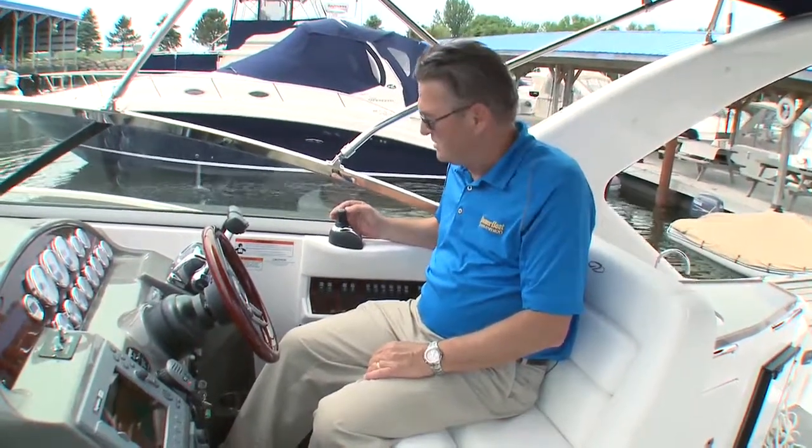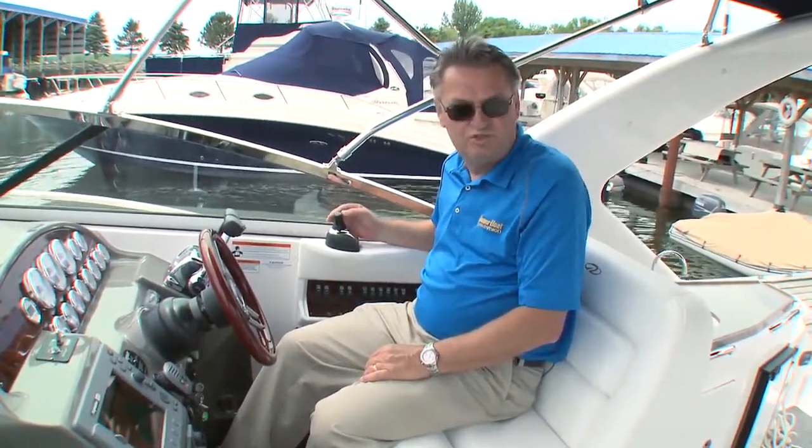If you're new to boating or new to larger cruisers, there's nothing easier for maneuvering around the docks than fingertip joystick control to help you out in any situation.